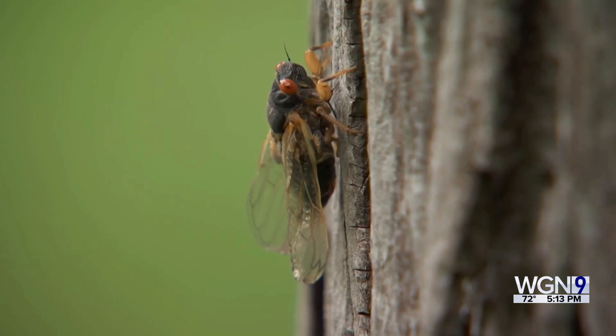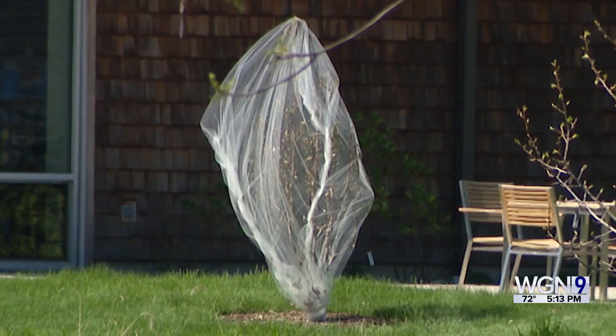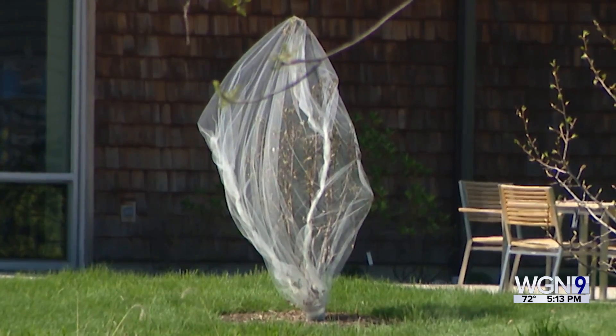Most mature, healthy trees can handle this without any long-term damage, but not young ones or shrubs. That mechanical injury can kill small branches and twigs.